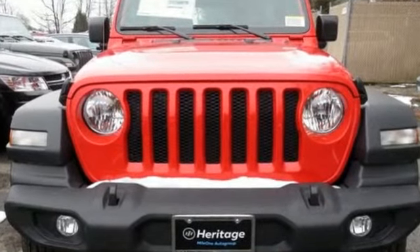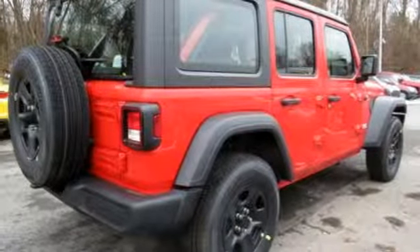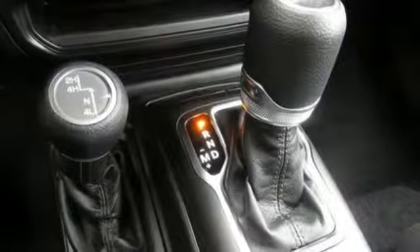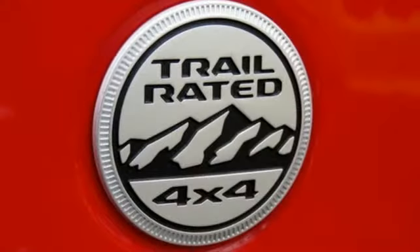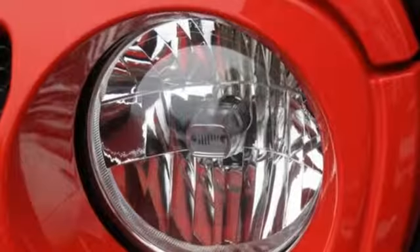V6 engine, manual tilting steering column, streaming audio, manual telescoping steering column, wireless phone connectivity, external memory control, Targa sunroof, push button start, and automatic transmission.